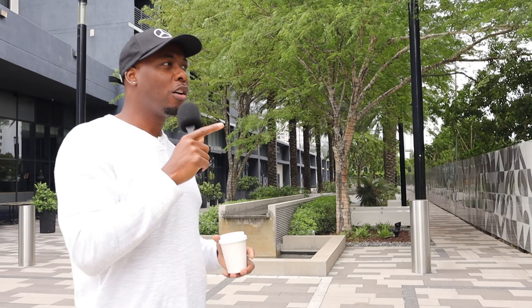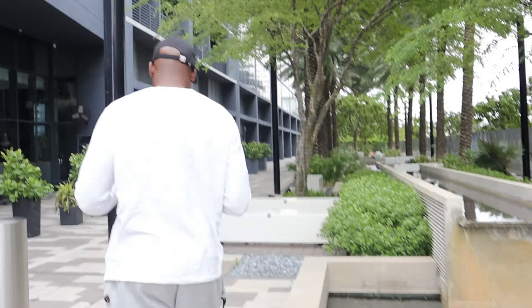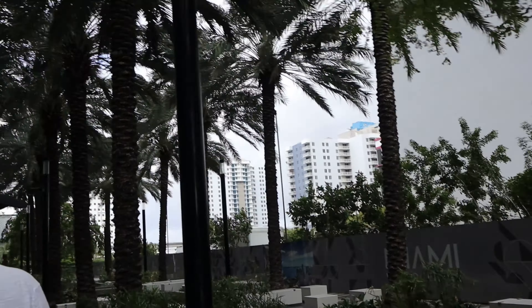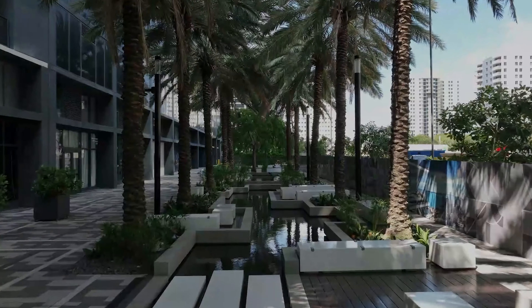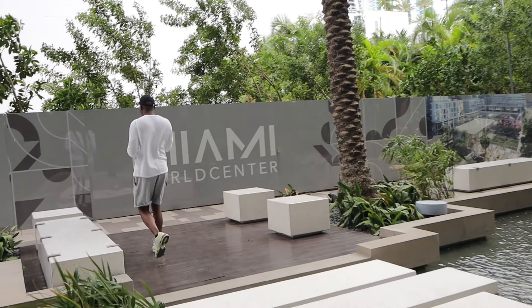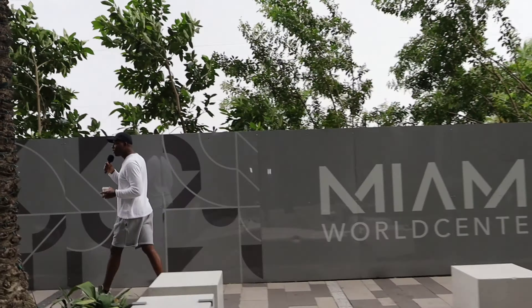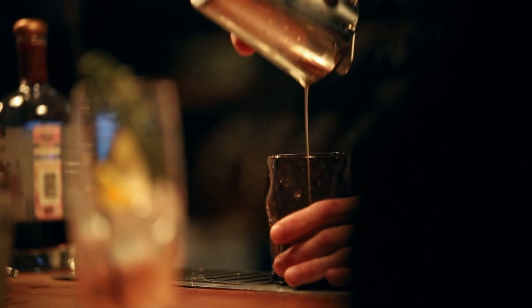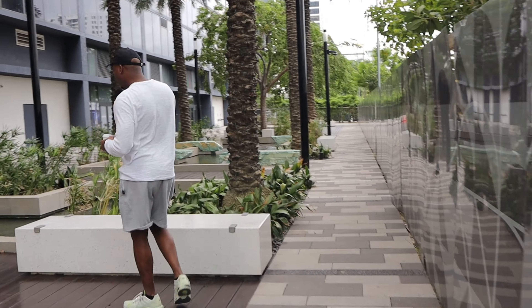Before I take y'all upstairs and show y'all the apartment, I wanted to show you one of my zen areas where I come and relax and do my thing. This is where I come and chill and relax sometimes. This is the type of stuff you can have in Miami when you get the luxury apartments. This is just a zen, just a vibe right here. Just imagine your apartment and you have areas like this where you come chill. We got nightclubs over here, a cocktail bar right there — all this stuff is brand new here in the Kaoba in Miami.